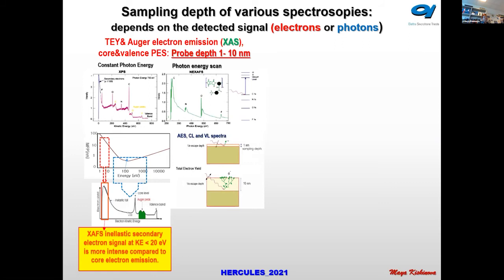If you have a topographic sample, you can have shadowing of the electron emission, or enhancement if your analyzer is at grazing angle. Especially when doing photoelectron emission microscopy, you can get topographic information about your sample.